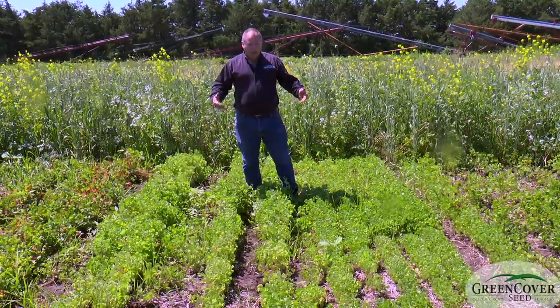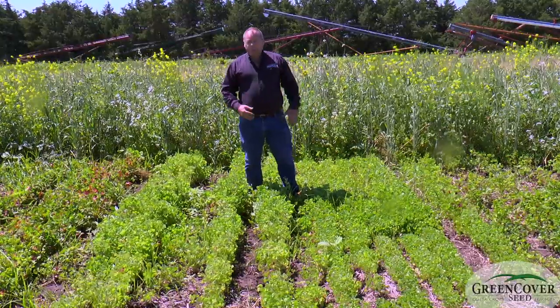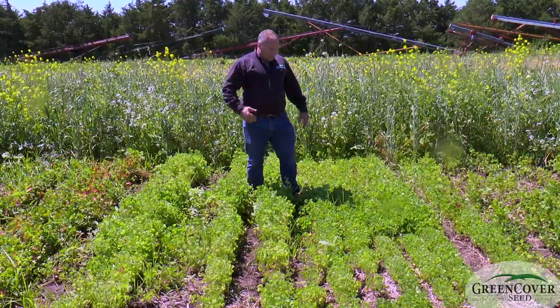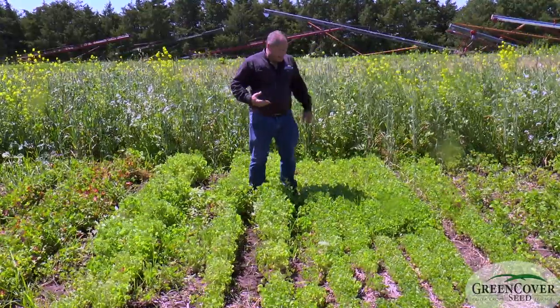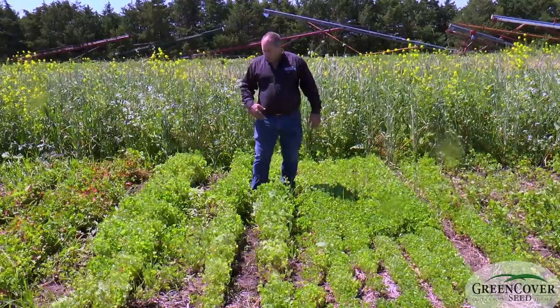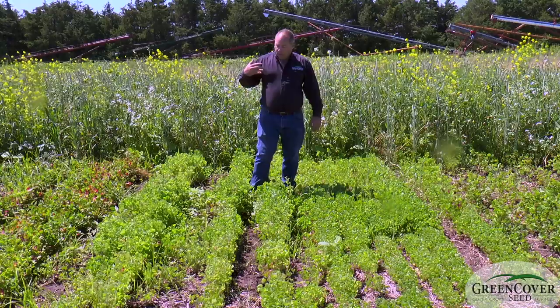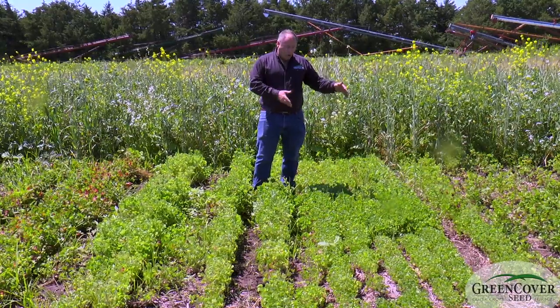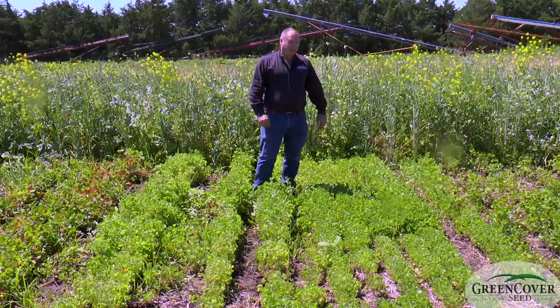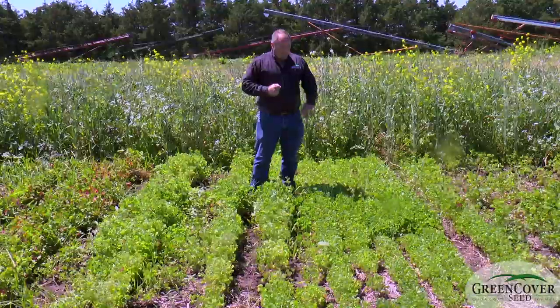Crimson clover is not usually spring planted — it's planted in the fall. Unfortunately, as you go farther north, it tends to winter kill. We've never been able to bring crimson clover far enough north to our liking. So we're very excited to have some superior winter hardiness genetics that we can look at and see how far north we can move crimson clover.